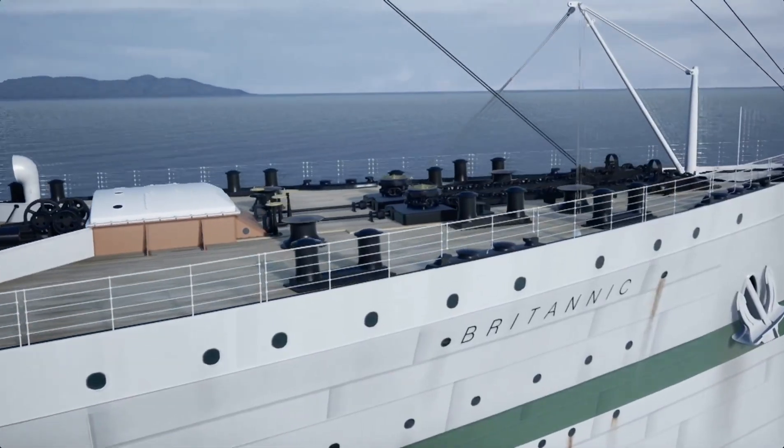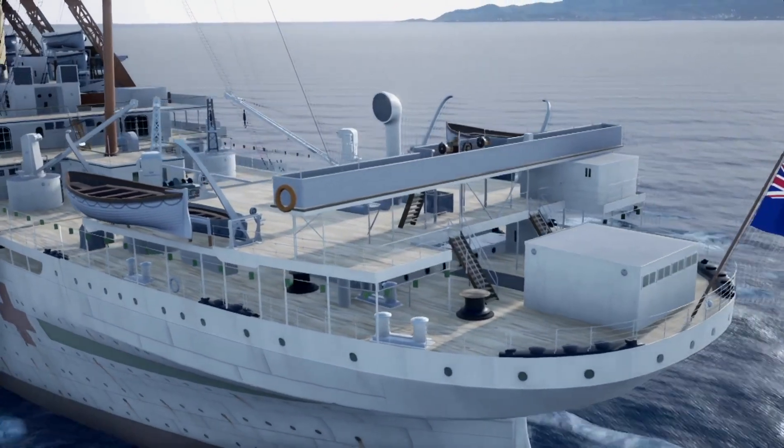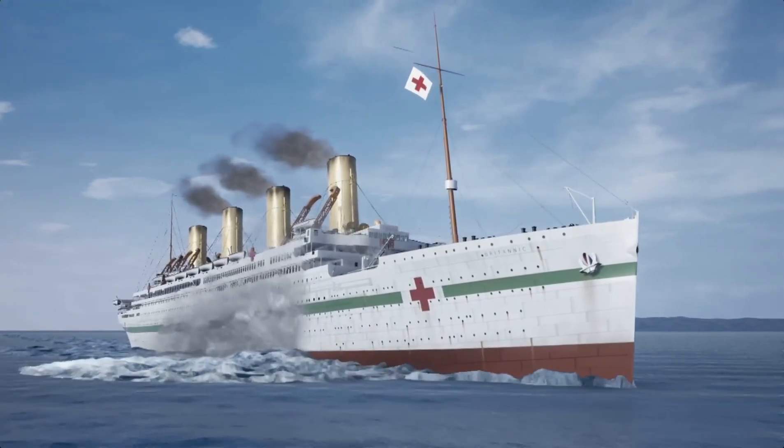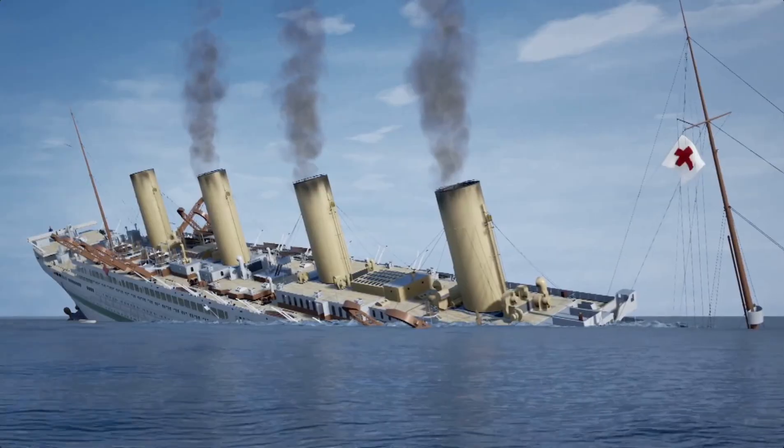It would be on November 22, 1916, when she was going back to the front to pick up another load of wounded soldiers, that there was a massive explosion. Within 55 minutes, Britannic would sink and go to the bottom of the Kia Channel.